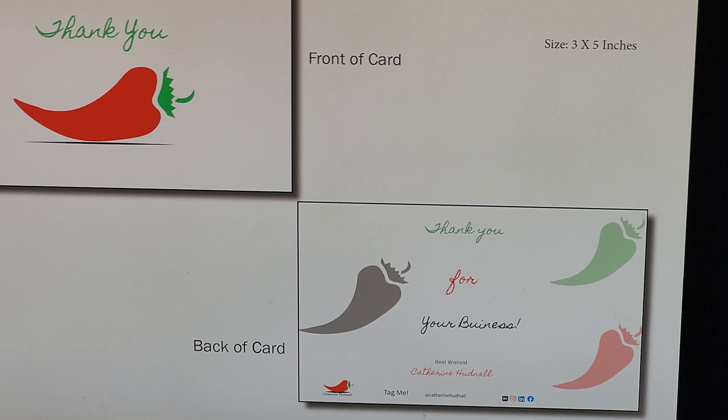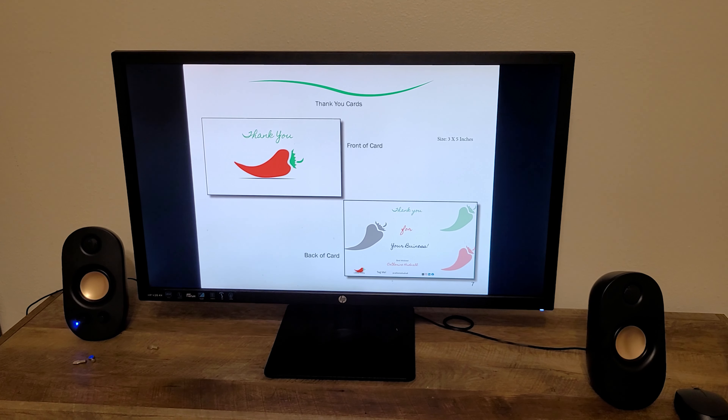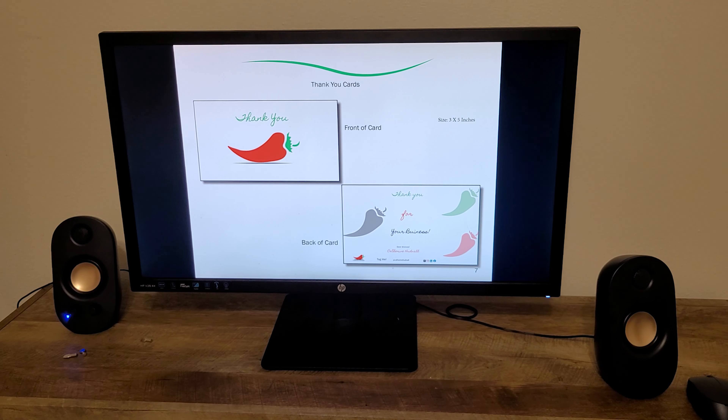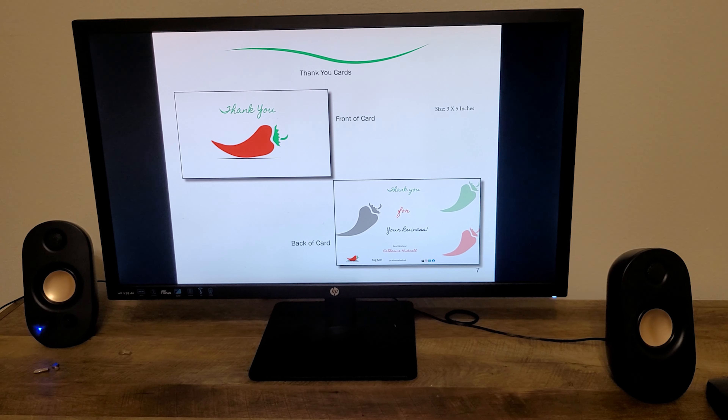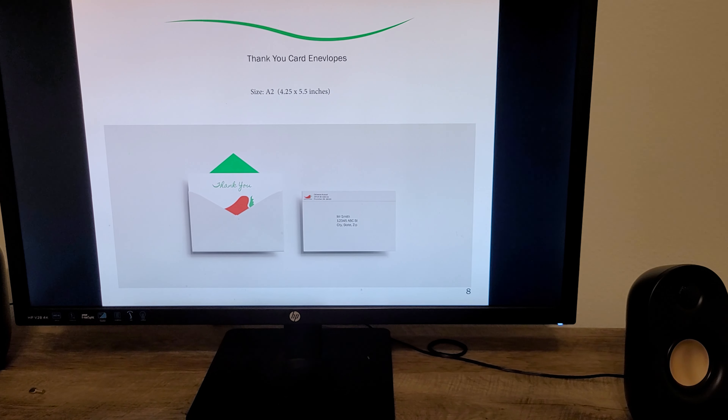On my brand is thank you cards. These are cards I would send out after a client finishes a job with me or I finish a job with a client. Next, there are the branded envelopes that go with the thank you cards.